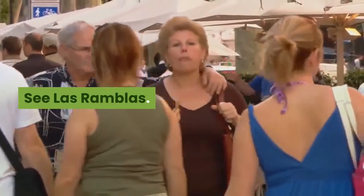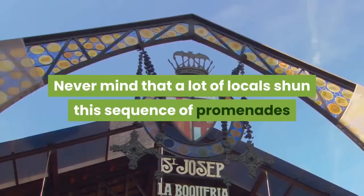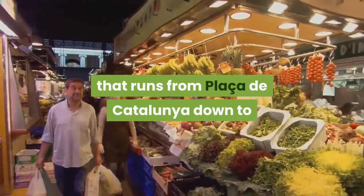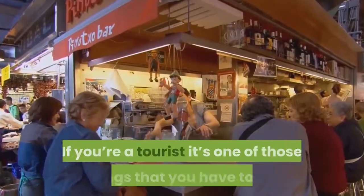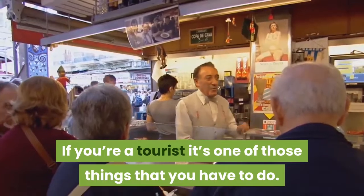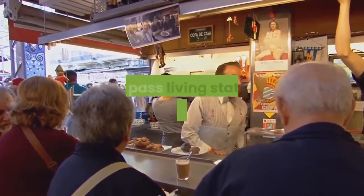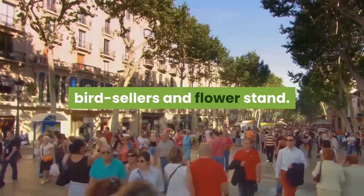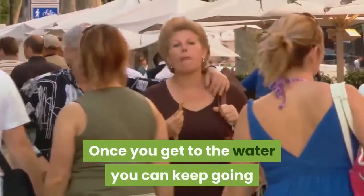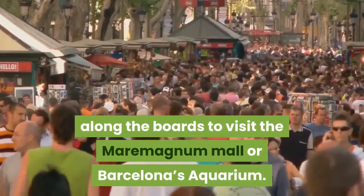See Las Ramblas. Never mind that a lot of locals shun this sequence of promenades that runs from Plaza de Catalunya down to the Columbus Monument at the waterfront. If you're a tourist, it's one of those things that you have to do. In summer, you'll be under the shade of tall plane trees, shuffling through the crowds that pass living statues, street performers, bird sellers, and flower stands. Once you get to the water, you can keep going along the boardwalk to visit the Maremagnun Mall or Barcelona's Aquarium.